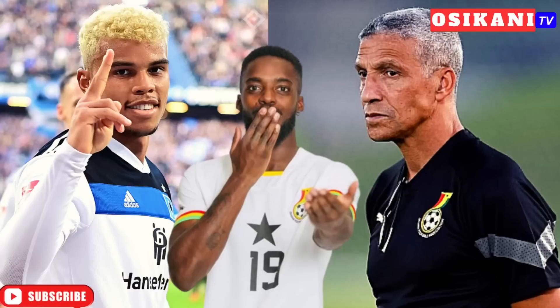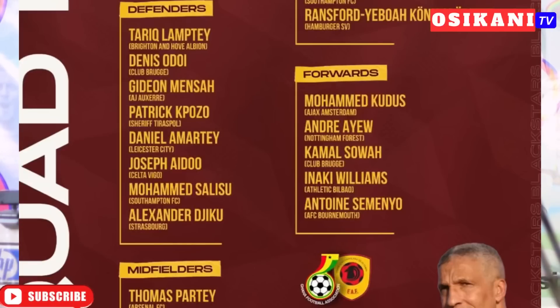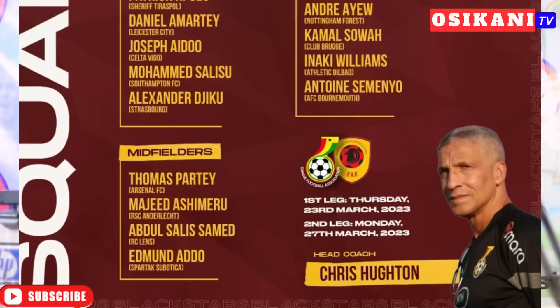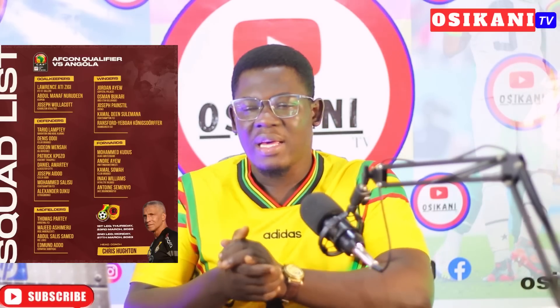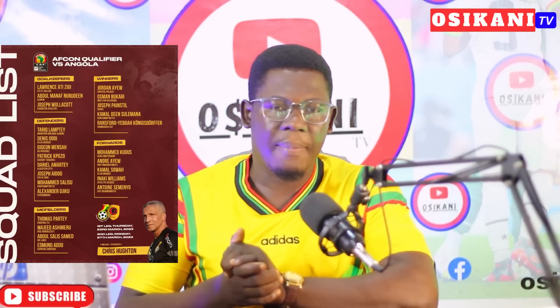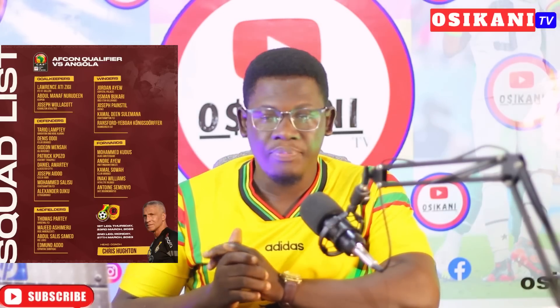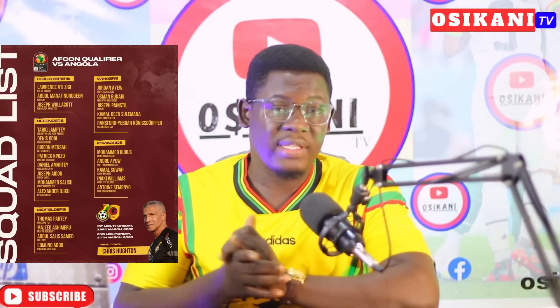Welcome to Scanning TV on YouTube. Let's talk about Coach Chris Houghton's best 11 that he could use in Ghana vs Angola. Yesterday Coach Chris Houghton released the 25-man squad for the Black Stars of Ghana. I'm very optimistic that you were happy with the Black Stars of Ghana's call-up. About 95% of Ghanaians were really settled with the squad and I think I'm also very certain with it.